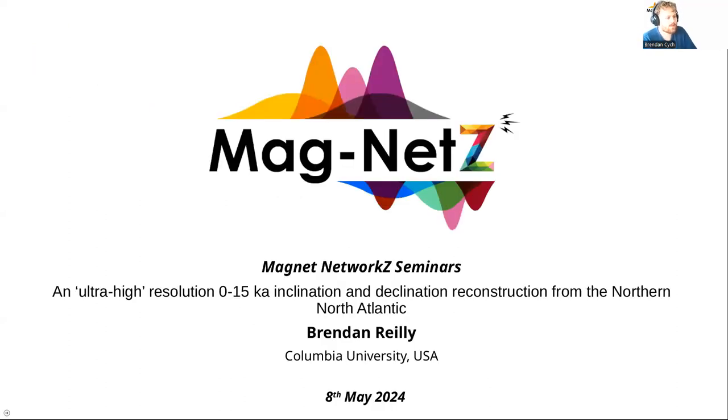With that, I want to introduce Brendan Riley. He's going to be giving a talk on a high-resolution record of inclination and declination from the North Atlantic. And with that, I think I can hand over to Brendan.